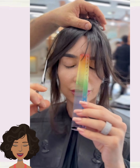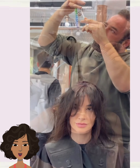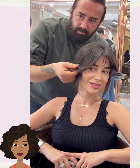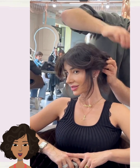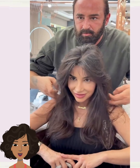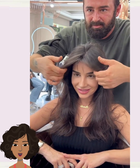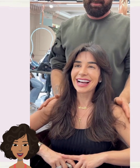Here we have the stylist mixing in some bangs. Looks like he did a beautiful layered look for this one. Gorgeous. The bangs definitely have more of that feather technique.